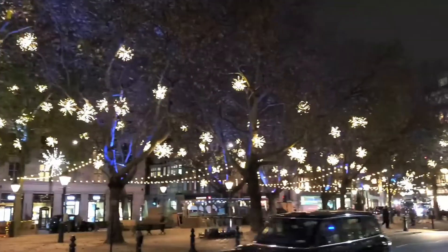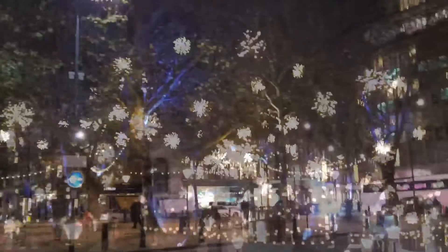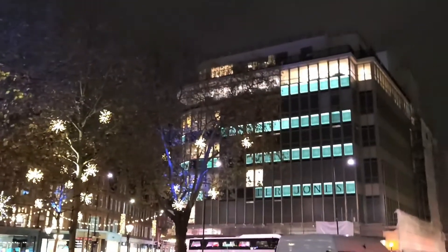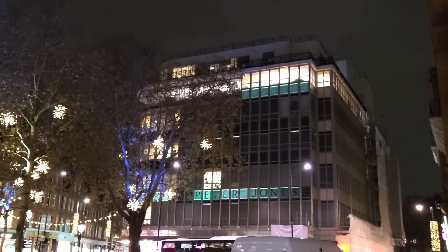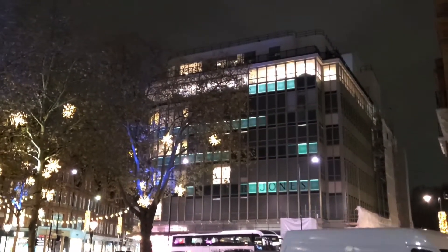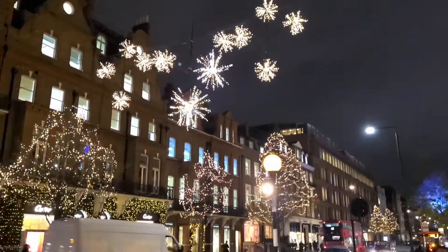Welcome to Sloane Square, and we're in the heart of Chelsea. Today, we're gonna have a look up the King's Road and also down Duke of York Square as well. As part of the John Lewis partnership, these are the Christmas lights on at Peter Jones. It reminds me of the graphics from a bad 80s video game.